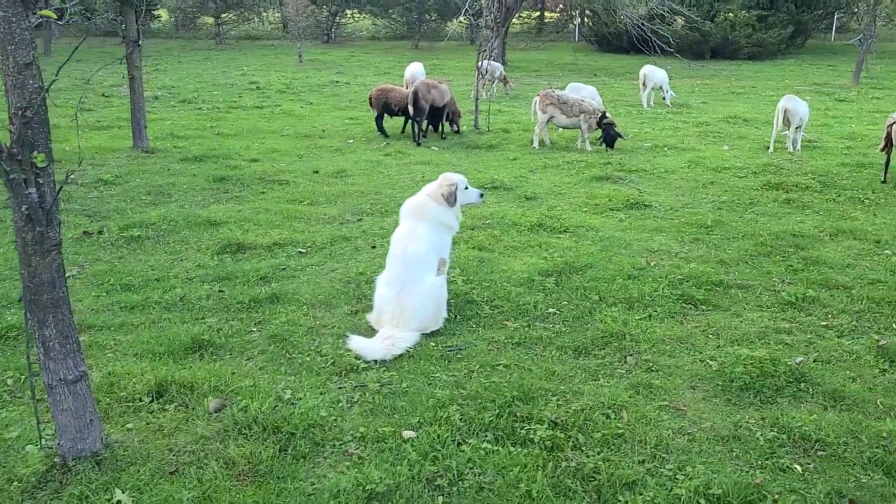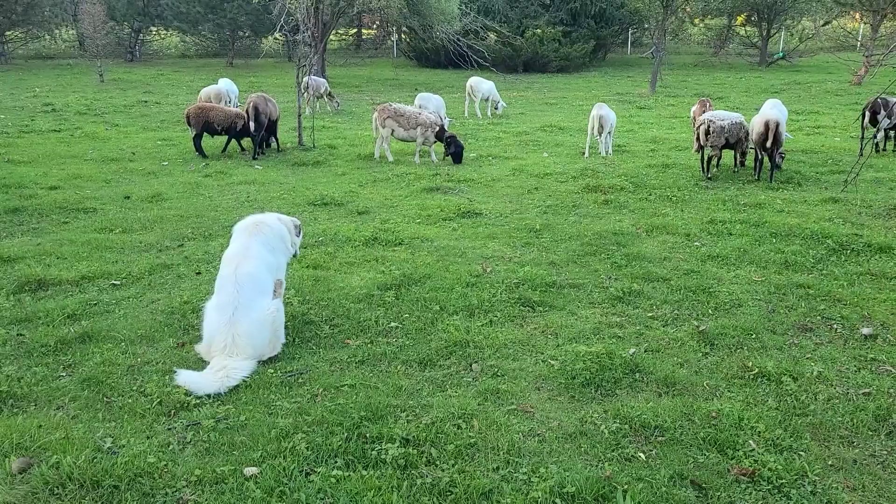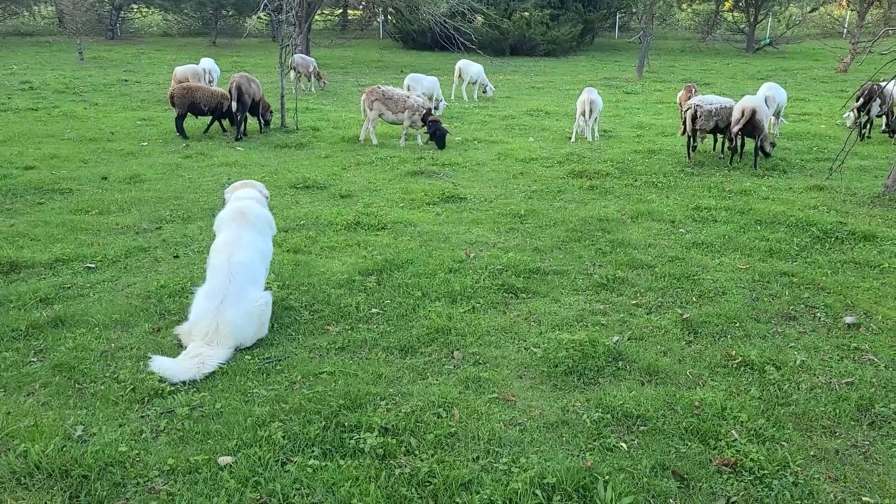There's a lot of bush hogging still to do. Our dog does an excellent job keeping an eye on the sheep, doing her job.